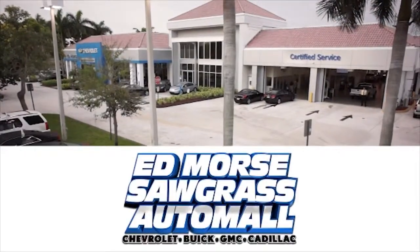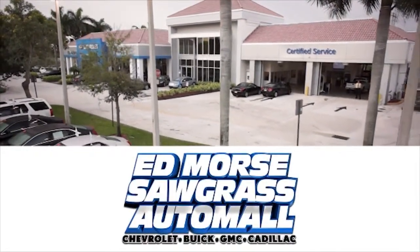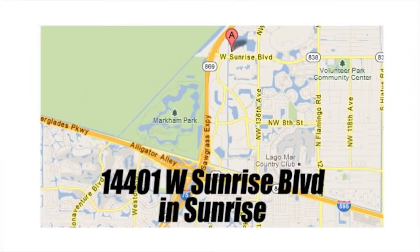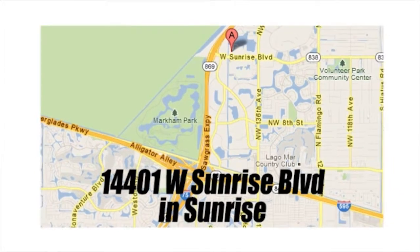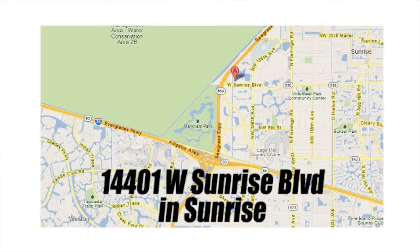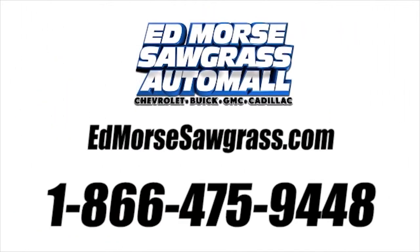But savings this big won't last long. Come visit Edmore Sawgrass Auto Mall today. We're conveniently located at 14401 West Sunrise Boulevard, just off the Sawgrass Expressway at Exit 1 in Sunrise. Visit our website at EdmoreSawgrass.com or call us today at 1-866-475-9448. For value and for service, it's Edmore's.